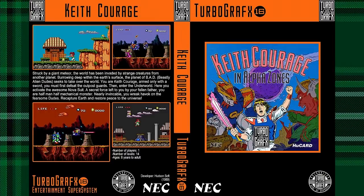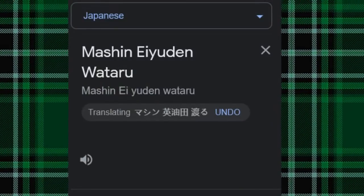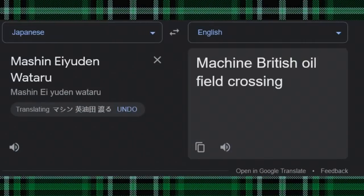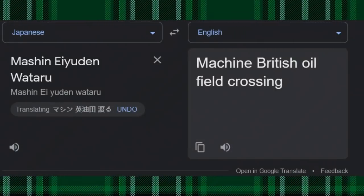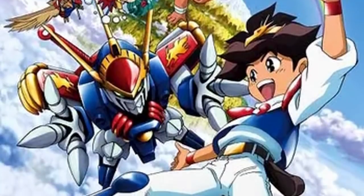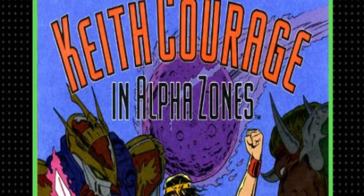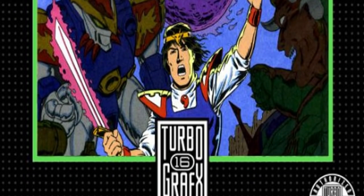Literally who? In Japan, this game was called Machine Eiyu Den Wataru — which Google translates as 'Machine British Oil Field Crossing.' This game was based on an anime series, but NEC America thought it wasn't American enough. So now he's the hip and radical Keith Courage who eats hot dog burgers and pisses red, white, and blue. That's called kidney failure.